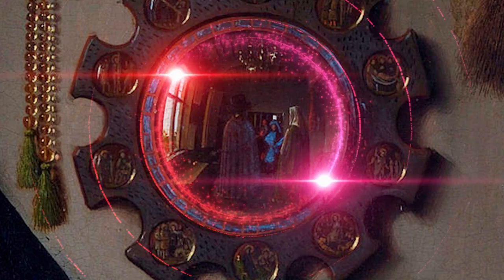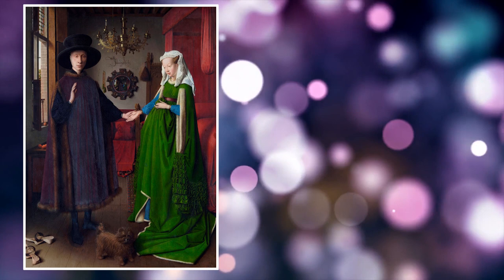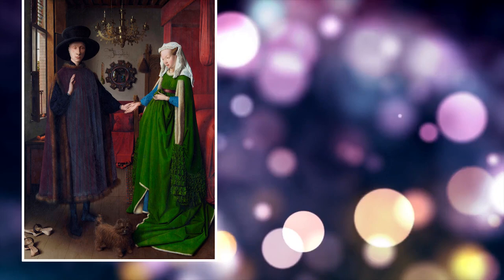This is only bolstered by the fact that just above the mirror is writing that says, Jan van Eyck was here, 1434. It's an impressive feat from top to bottom — not least because this was all done on a painting that's only two and a half feet high. That's not a lot of room to put in all that detail, and yet he did it.